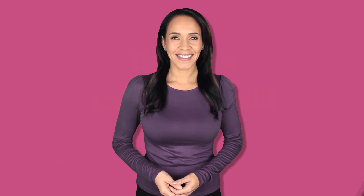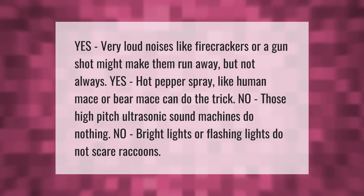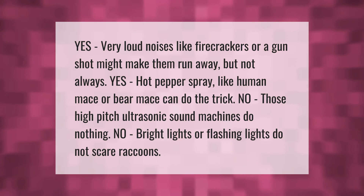Very loud noises like firecrackers or a gunshot might make them run away, but not always. Hot pepper spray like human mace or bear mace can do the trick. However, high-pitch ultrasonic sound machines do nothing, and bright or flashing lights do not scare raccoons.